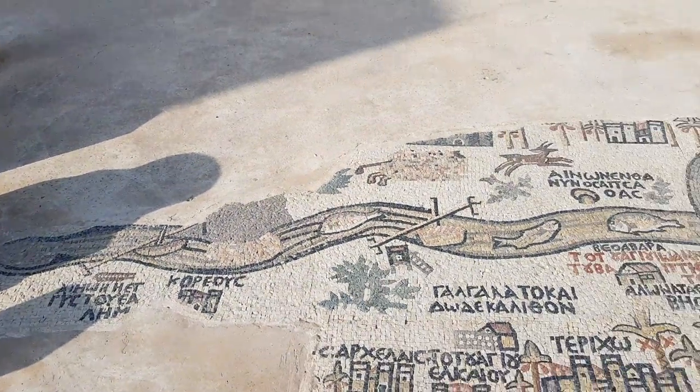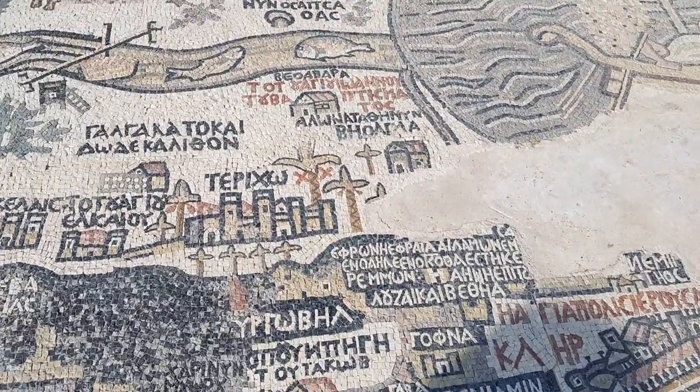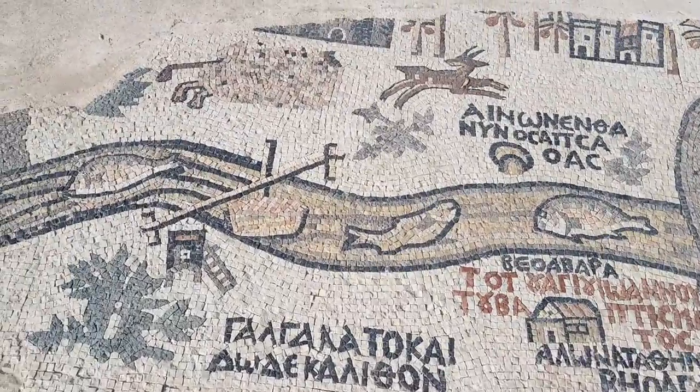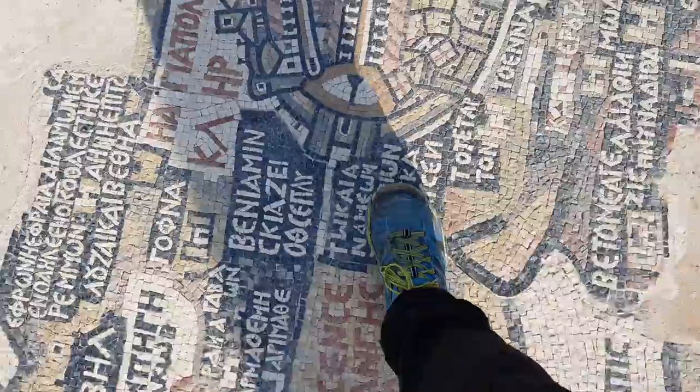I wish that the Jordan River would be as wide as it is on the map — it's totally not. Very close to there you can see Jericho and the place that Jesus was baptized, right here. On the original map of course I cannot walk on it, but on this replica I can walk.